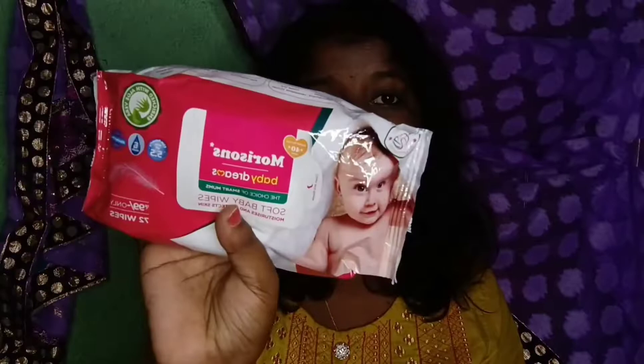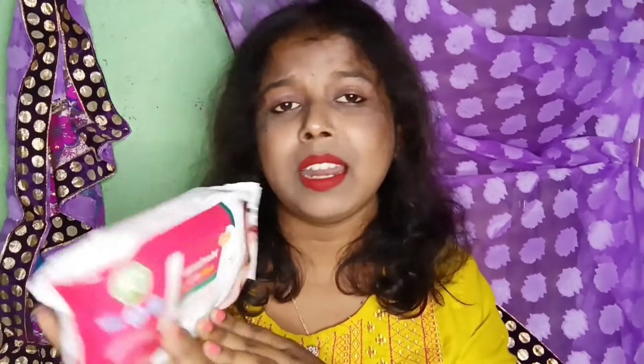I like to use baby wipes on my face instead of makeup removing wipes for removing makeup because they are just so gentle on the skin. This time I went for this one by Morisons. It retails for Rs. 99 for 72 wipes, but I got a pack of 2 for Rs. 104, which basically cost me Rs. 52 each — Rs. 52 for 72 wipes of such good quality. It has a very mild smell to it. I really like this one.